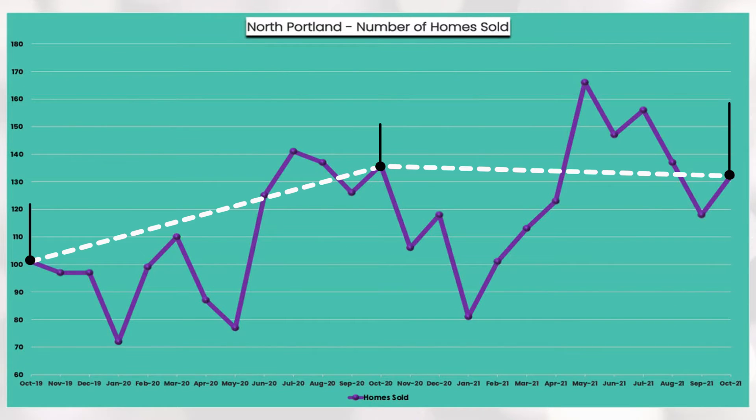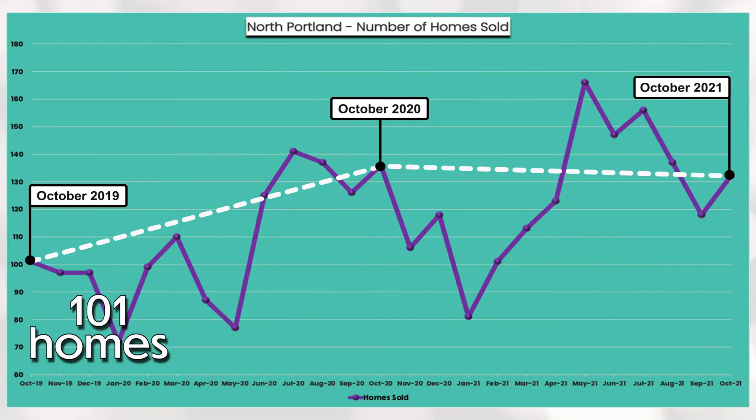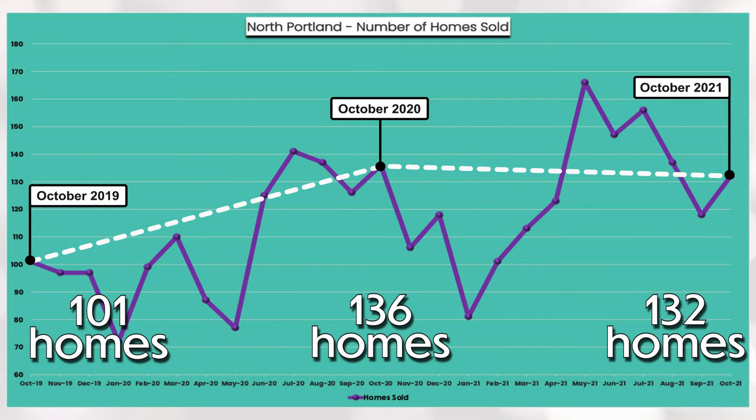You can see via the white line that October's homes sold has increased from 101 homes in October 2019 to 132 homes in October 2021.